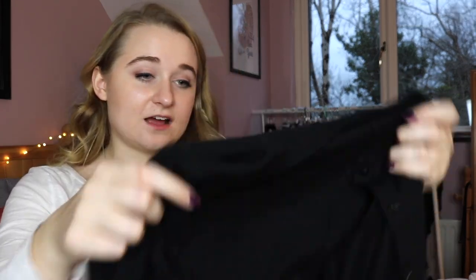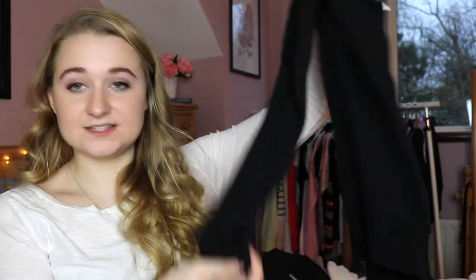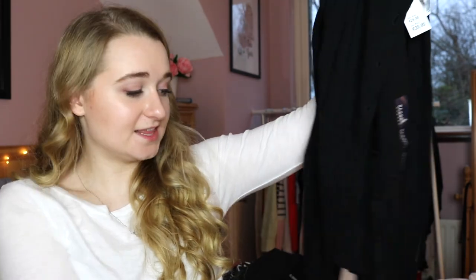Last from Gap: a real basic. I got this in an extra small, my usual Gap size. It's a simple plain black cardigan with a little round neck, buttons all the way down, nothing fancy on the sleeves or cuffs — just something super basic. It was 20.90 originally, so again about half price during Black Friday. That's all I have from Gap.